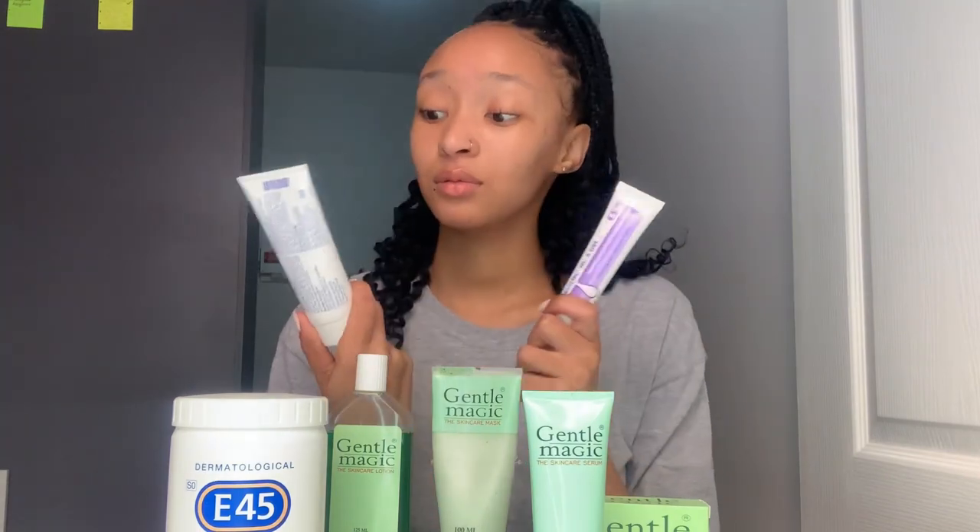So in conclusion, this is my detailed skincare routine. I will do a follow-up video on how I feel about the Benzac products and whether they've worked on my face. These are all the products I use, plus Vaseline which I didn't have here today. Guys, if you've made it this far thank you so much for watching — don't forget to like, comment, subscribe, and share. Till next time, bye!